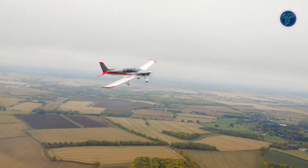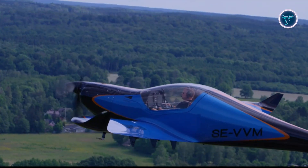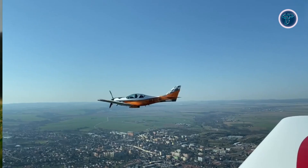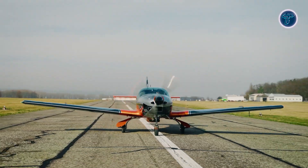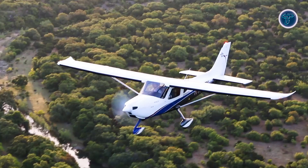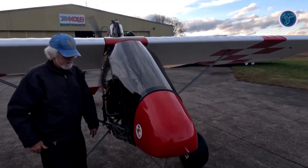Get ready to soar into the future of flight. In this video, we unveil 15 ultralight aircraft that defy expectations. From electric innovations like the E-Spider to record-breaking marvels such as the Pipistrel Sinus, these lightweight wonders showcase cutting-edge design and exhilarating performance. Whether you're an aviation enthusiast or just curious, prepare to be amazed by these skybound sensations.